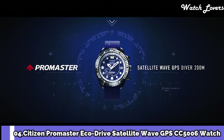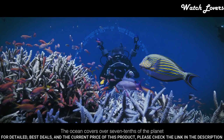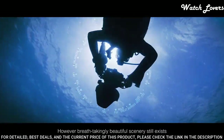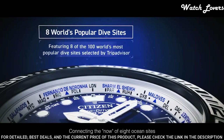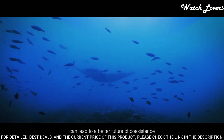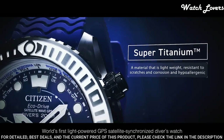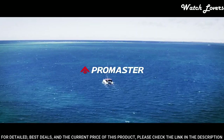Number 4: Citizen Promaster EcoDrive Satellite Wave GPS CC5006 Watch. It has Japanese solar quartz movement, titanium hard coating case of round shape. Case dimensions are 47mm in diameter and 15.6mm in thickness, display type analog. This timepiece has sapphire glass, polymer band in blue, and 200m water resistance. Features include glowing hands, glowing markers, perpetual calendar, GPS, anti-magnetic, screw-down crown, date, day, world time, and power reserve indicator.